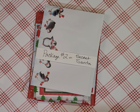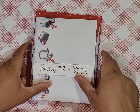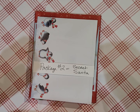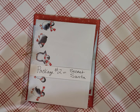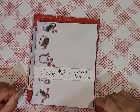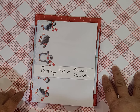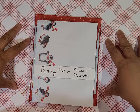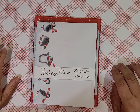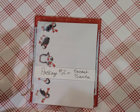Hey everyone, this is Shawana with My Reality Crafts, back with package number two of the Secret Santa style Christmas in July swap. I will put all of the participants and the hosts in the description — it's a lot but really fun, please go check everybody out. I don't know who my secret Santa is yet; there's one more package after this one, and that's when we're going to reveal who we are to our partner, so stay tuned for that.